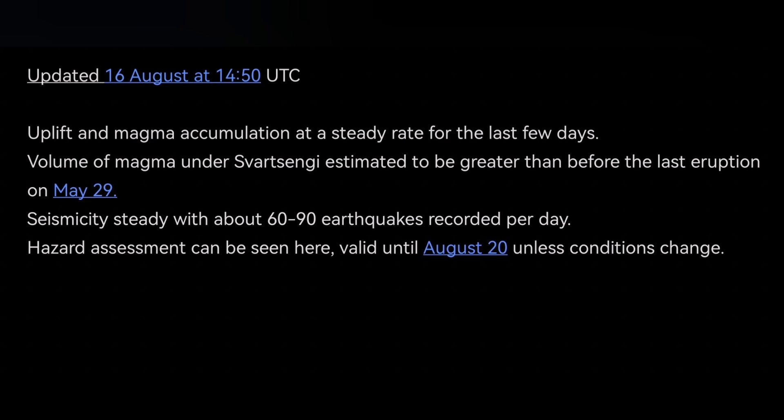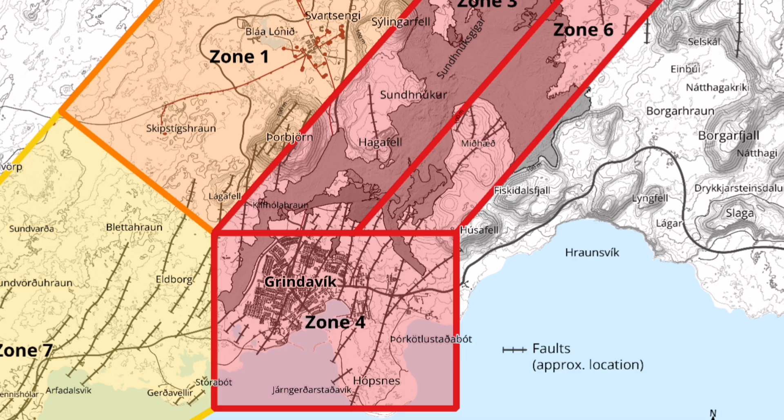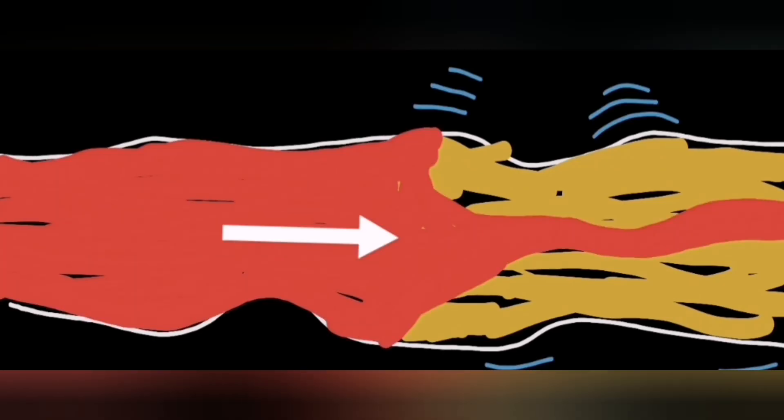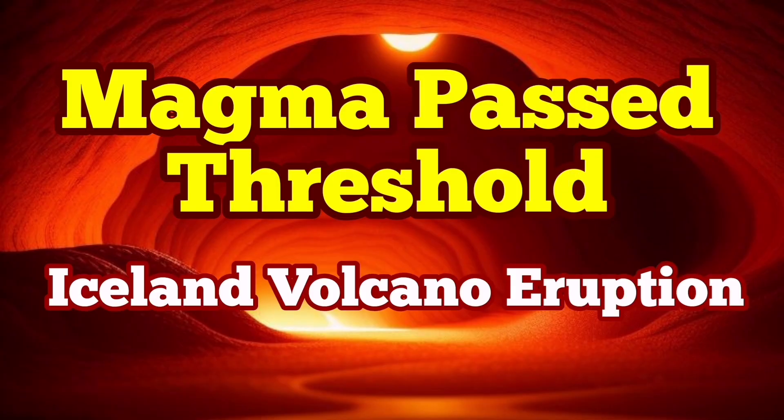IMO has also published a hazard map. We expect any eruption within the green zone — at least a flow of magma which will be less dramatic but more dangerous because it will be harder to notice. As the magma is a non-Newtonian fluid, we need more earthquakes to make it able to flow and reach the surface. We need bigger pressure. The pressure is not yet enough, although it is very extreme for the Svartsengi system.